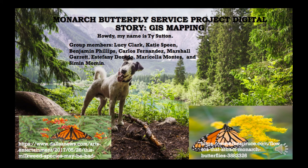Howdy. My name is Ty Sutton, and for our Monarch Butterfly Service project, we did the GIS mapping. This is my digital story.